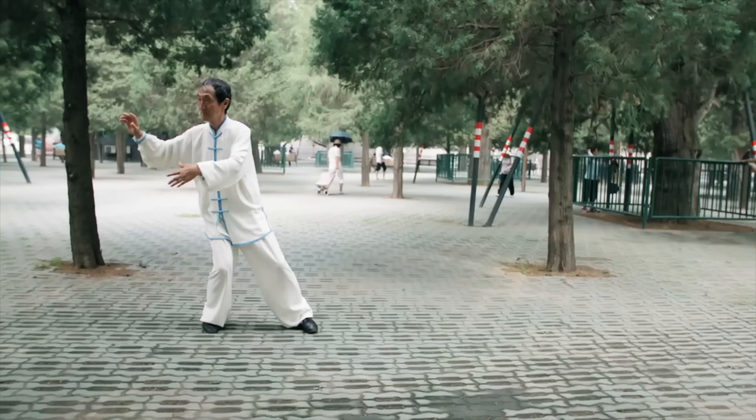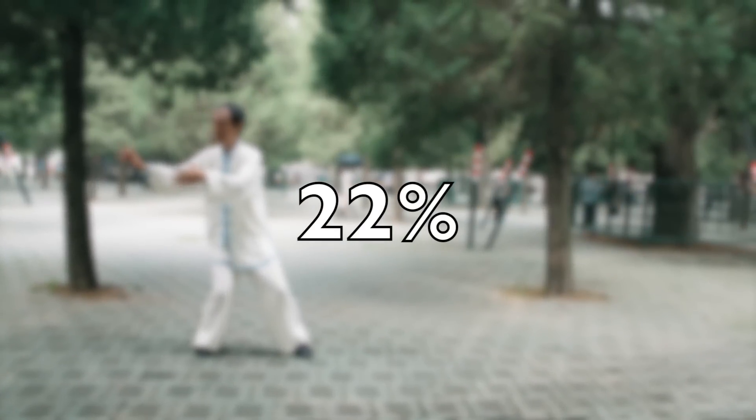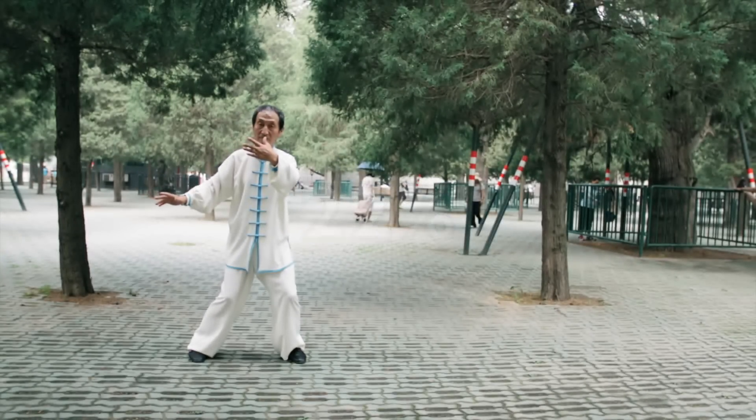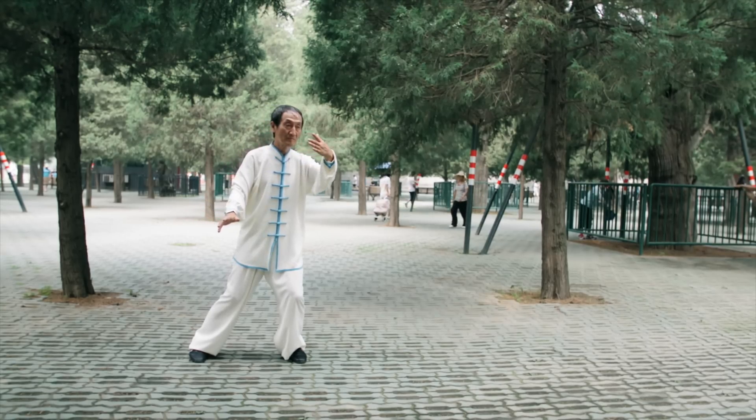A number of participants were able to bring their blood pressure down to the normal or optimal range — under 120 systolic — and that number was larger among participants doing Tai Chi. 22% of the Tai Chi group normalized or optimized their systolic blood pressure, compared to 16% on cardio.